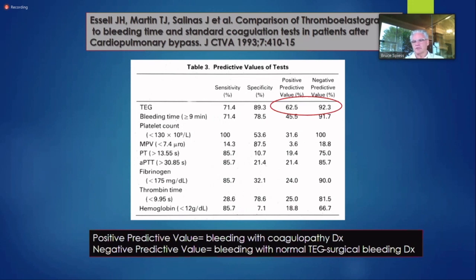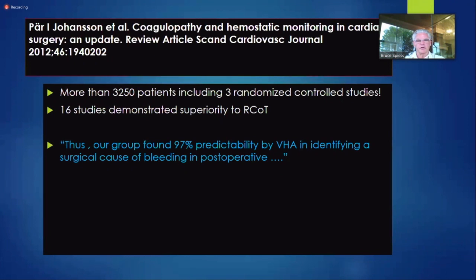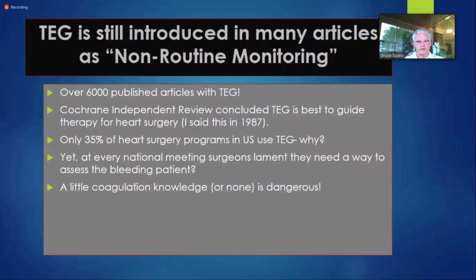I can look over the drape at my surgeon and say, 'Go find it — you're not on these drugs, I haven't just given Cephalosporin.' 99% of the time they find the bleed. Par Johansson, a friend of mine who's a hematologist in Denmark, found 97% predictability by viscoelastic testing for identifying a surgical cause of bleed postoperatively in over 3,250 patients. Even if you can't determine whether to give platelets versus cryoprecipitate — if you can tell the surgeon to go find the surgical bleed, that's worthwhile.